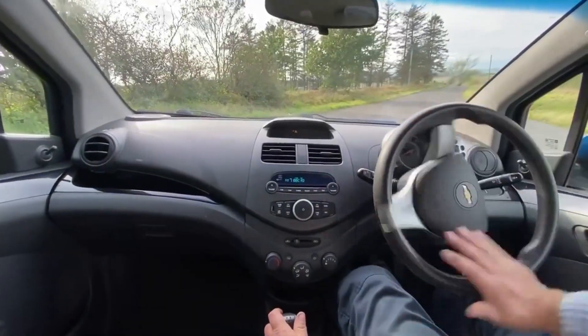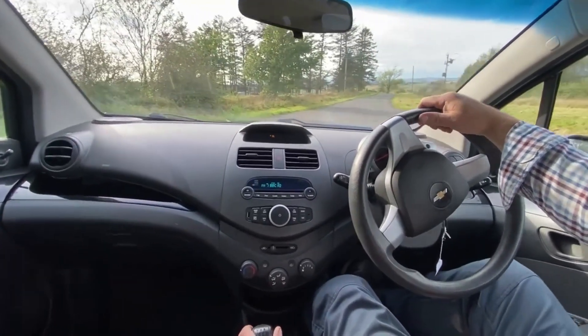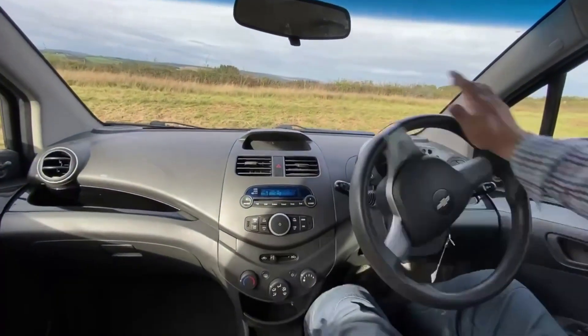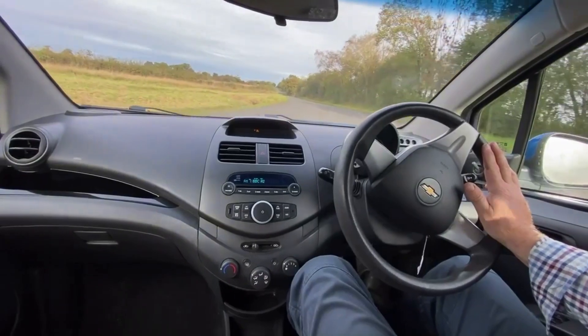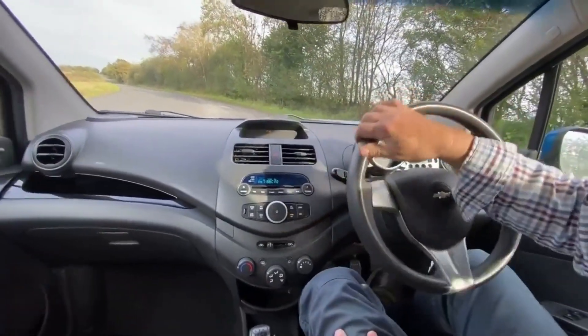Let's show you the vehicle on full lock. What we're trying to demonstrate is no clicking or groaning noises from the front end — power steering or suspension. Here we go, going one way and back the other way on full lock. No noises, no clicks, no groaning from the power steering — that's what we want. We'll now set off up the hill.